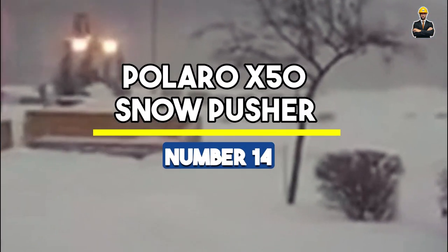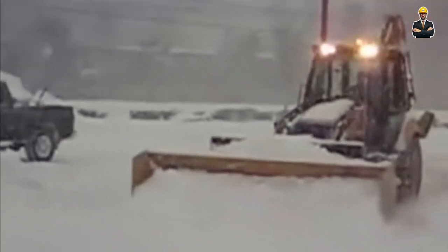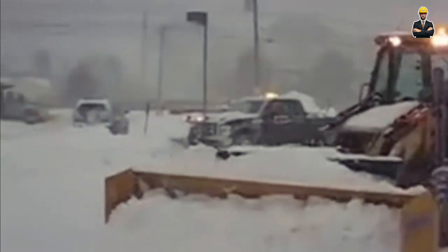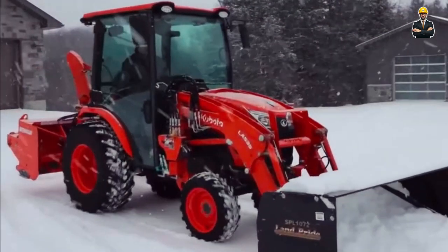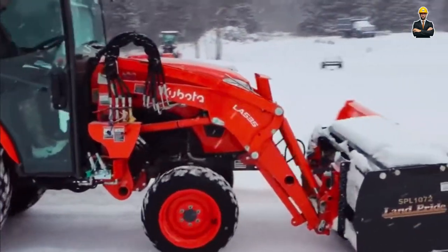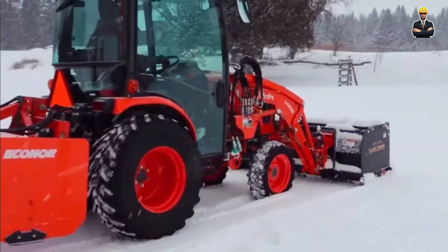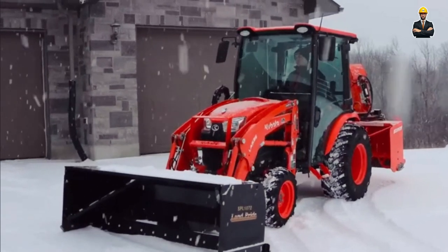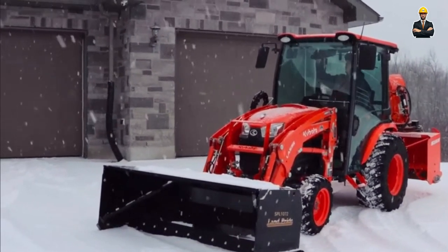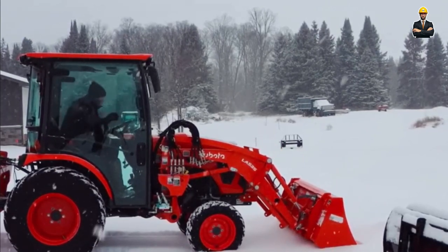Number 14: Polaro X-150 Snowpusher. The Polaro X-150 Snowpusher is a relentless force designed to bulldoze through the iciest of terrains, with an enormous pushing force of 25,000 lb. Operating at a weight of 20,000 lb, it's like a battering ram against snow banks. Powered by a 600-horsepower engine, it's a snow-moving beast that leaves nothing in its wake. With a height of 15 feet, the Polaro dominates the snowscape, ensuring snow accumulation is swiftly dealt with, leaving pathways clear and accessible.